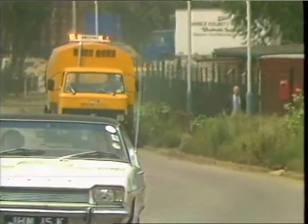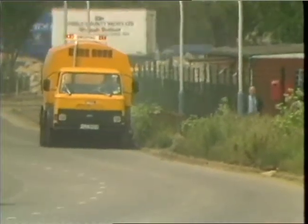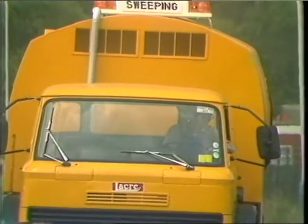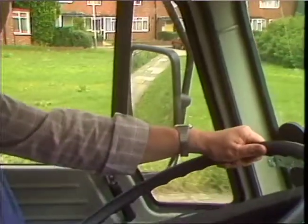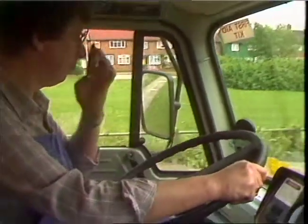From a distance, the Grime Buster doesn't really look that impressive — perhaps it appears slightly bulkier than other road cleaners. But when the men from Ealing Council began listing its attributes, I began to look at it in a different light.